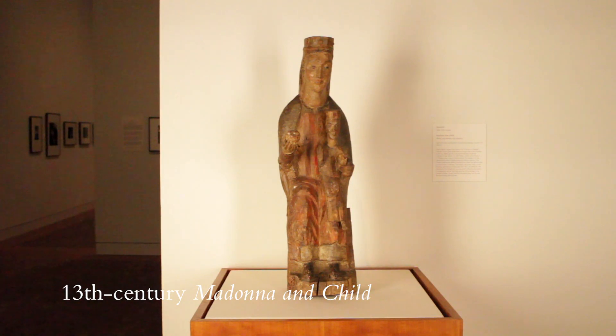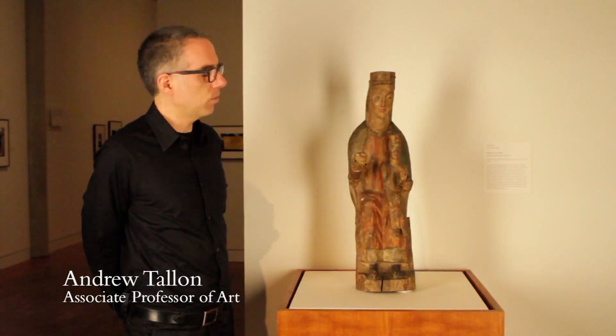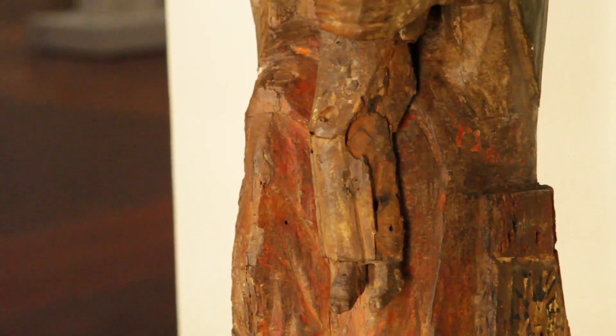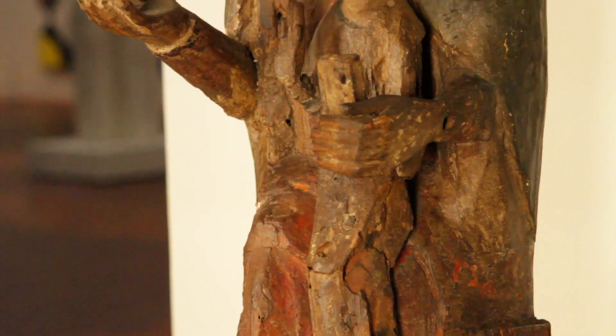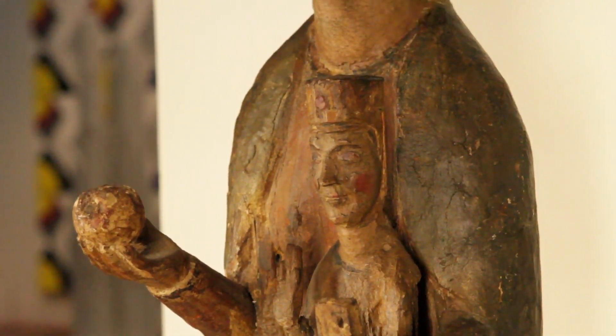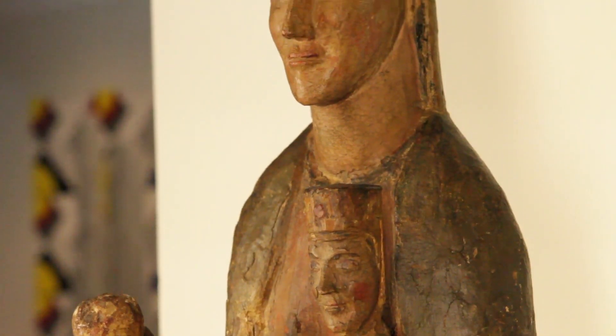This is my favorite piece in the lobe. It probably dates from the late 13th century or so, we're not exactly sure. This piece of wood that we're looking at here is a sculpture of the Virgin Mary holding the Christ child in one hand and holding a fruit in the other hand.